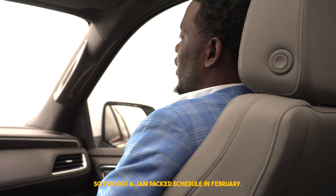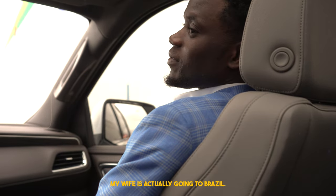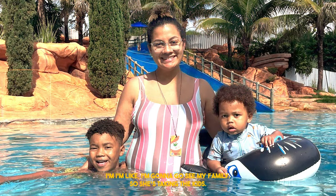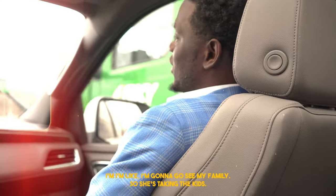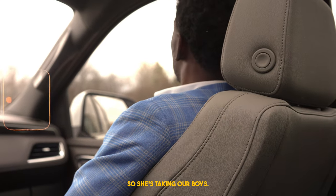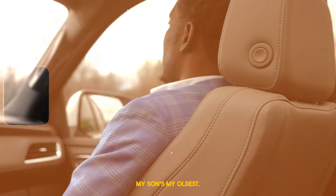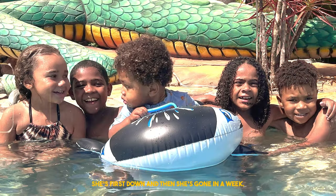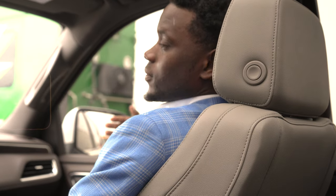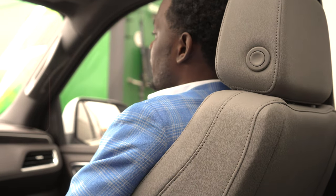I've got a jam-packed schedule in February. My wife is actually going to Brazil — she's like, 'Hey, you're gonna be gone for a month, I'm gonna go see my family.' She's taking the kids. She's from Brazil, so she's taking our boys. My oldest has been there but my youngest hasn't — it'll be his first time. So I'll be gone like the whole month.